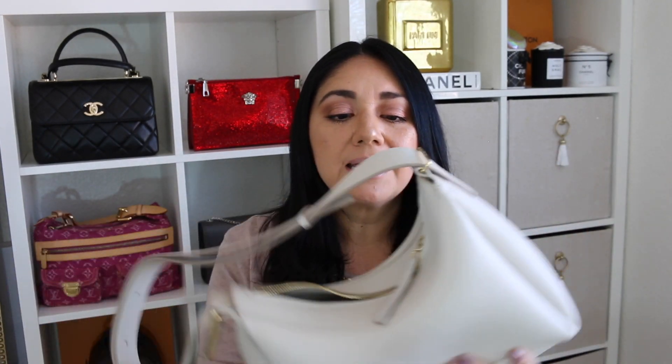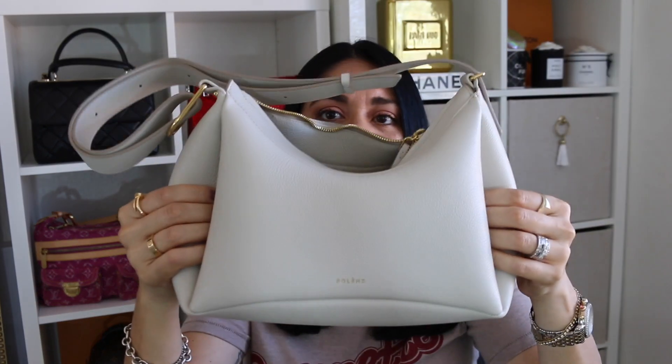Next up would be the Polène Unum in the color chalk. Beautiful leather, very, very comfortable to wear on your shoulder, but it is a terrible bag to get in and out of. It is not user-friendly at all either. I can't stand the zipper — it gets caught all the time and it doesn't have a whole lot of usable space on the interior because of these little pleats. The pleats go inside of the bag. If it didn't have the pleats you'd have a lot more space, but still this zipper has got to go.